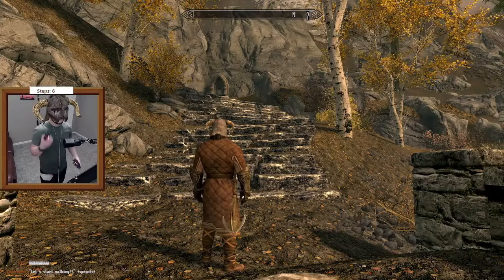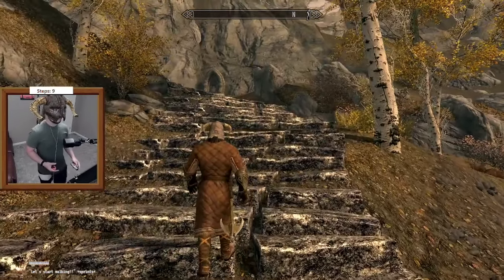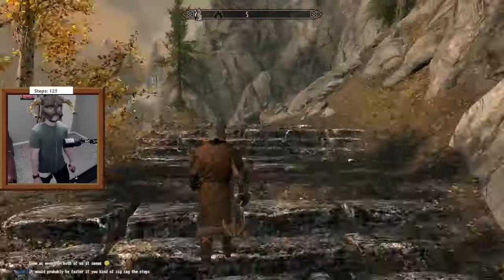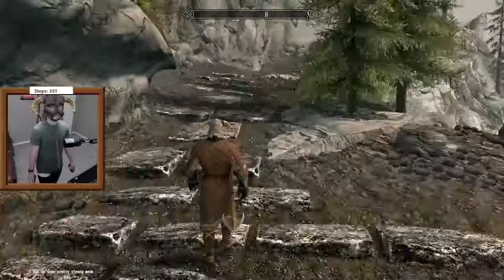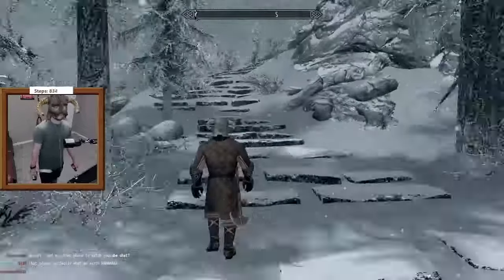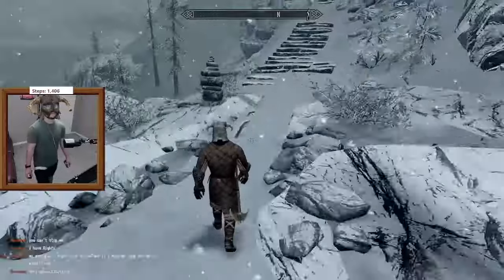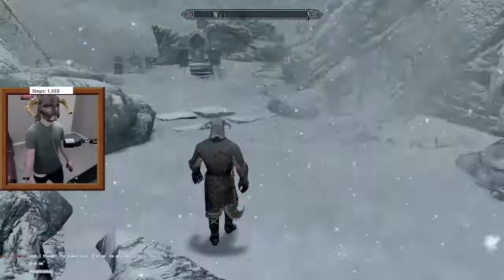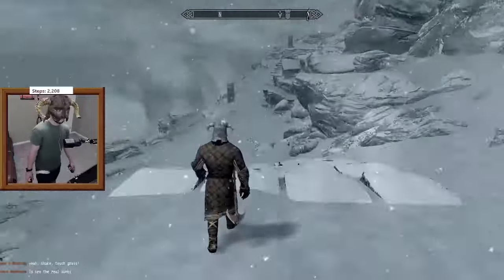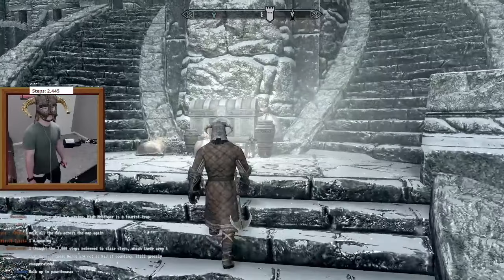3, 2, 1, let's go. Welcome to the riveting gameplay that is walking up the 7,000 steps. Since it only took 14,000 steps to walk across Skyrim, I was already pretty skeptical this could possibly take 7,000 steps — I honestly thought it was going to be like 3,000. After walking for 25 minutes, I realized it only took me 2,500 steps. So that's your short answer.